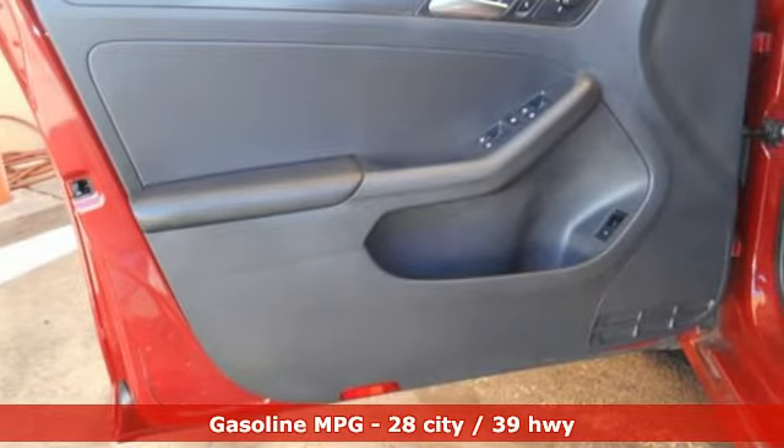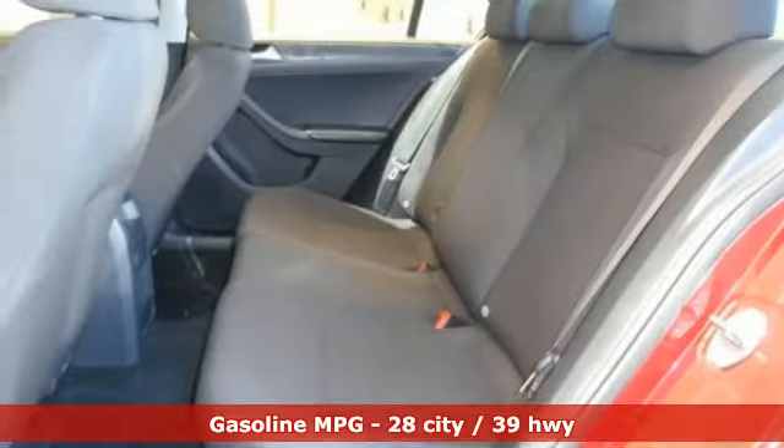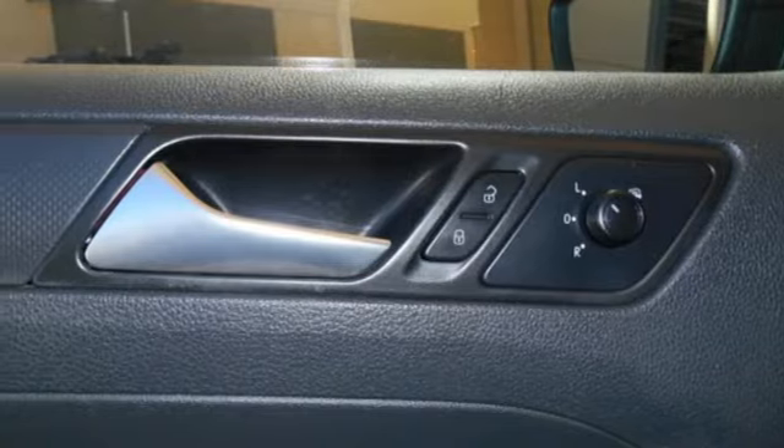It comes with all the amenities you need: streaming audio, power heated mirrors, air conditioning, smartphone wireless charging, manual tilting steering column, automatic transmission, gas pressurized shocks, and a turbo inline four-cylinder engine.